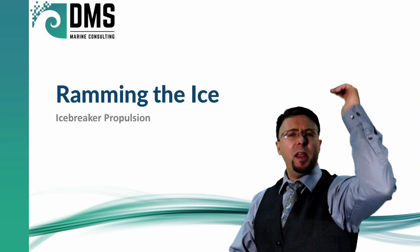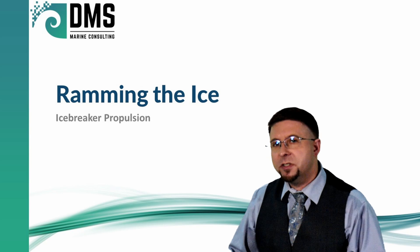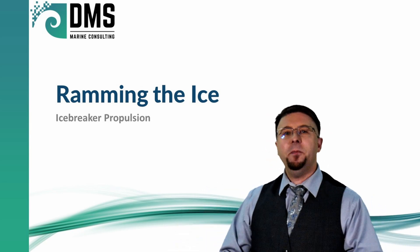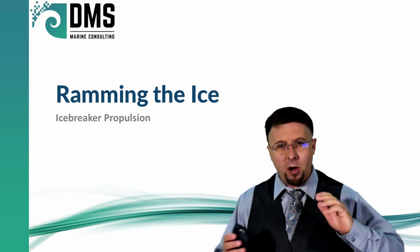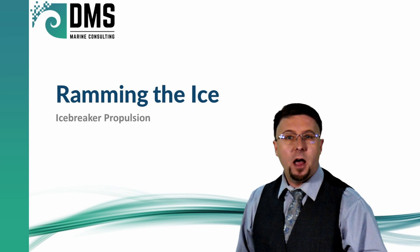Hello everybody. I am Nick, the Naval Architect. And no, this isn't a nuclear sub, it's not a warship. This triumph of propulsion leverages all of that power against an unstoppable enemy: ice.